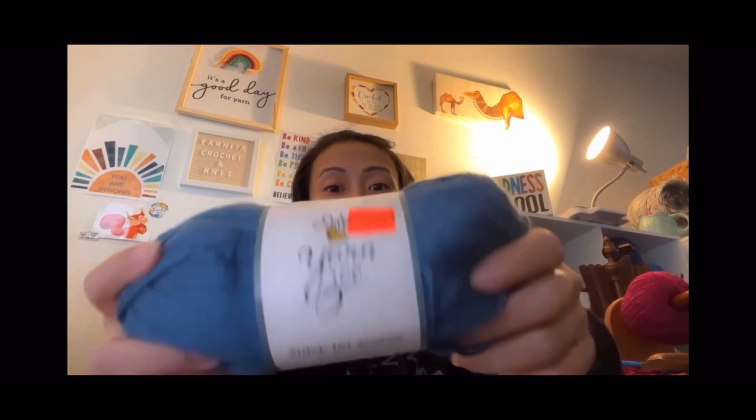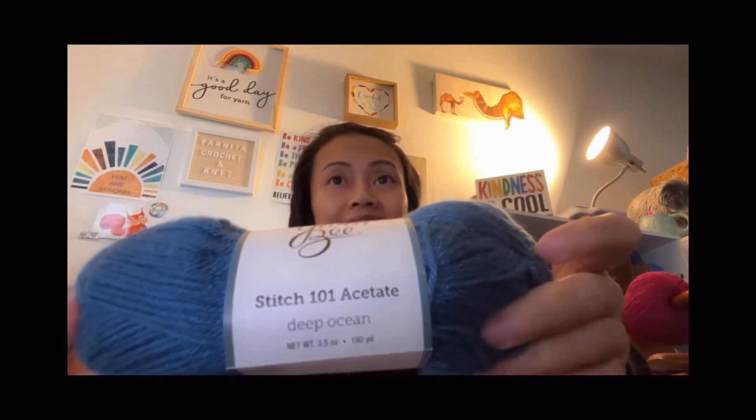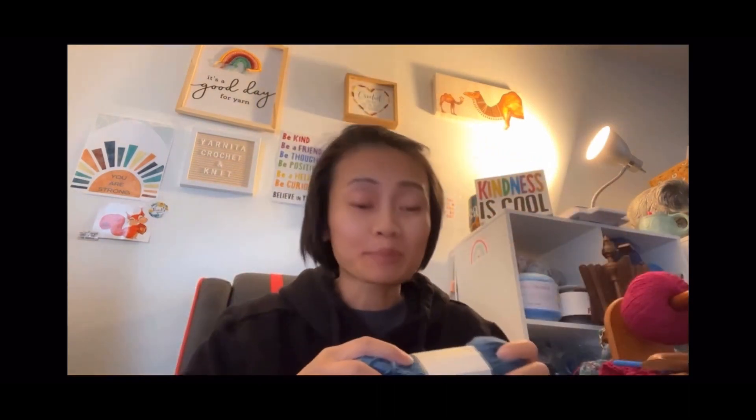Do you want to shop my stash? Well, win some of my stash! As I was going through, I found this little box and I was able to fit 10 of these — yarn B Stitch 101 acetate, I think that's how you say it, in the color deep ocean, color number six.